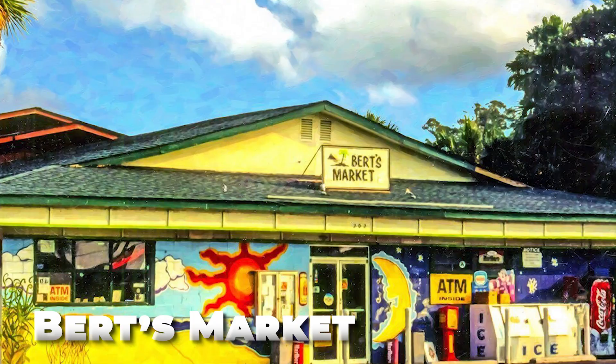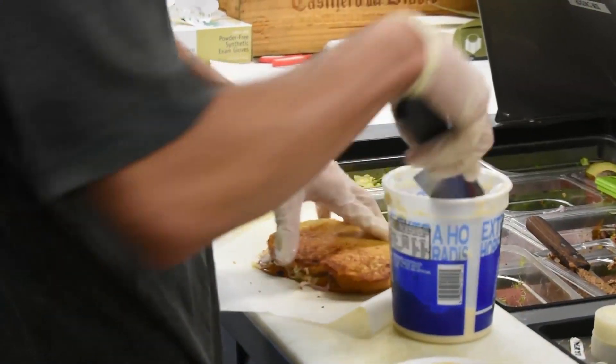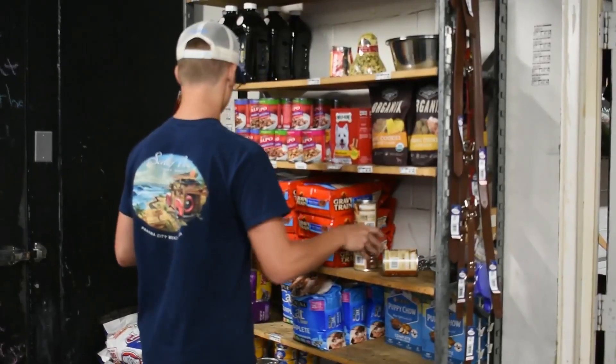Number six: Burt's Market. When you step into Burt's Market, you're greeted by a delightful chaos of offerings that could only have evolved organically. From breakfast sandwiches to high-end soaps, it's a delightful mishmash of goodies. Despite the varied clientele — from landscapers to sorority girls — there's a palpable sense of egalitarianism.